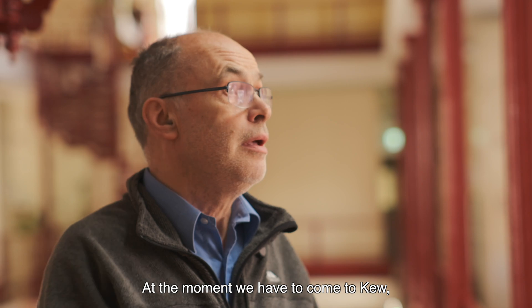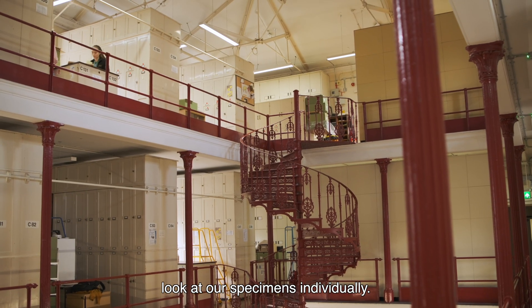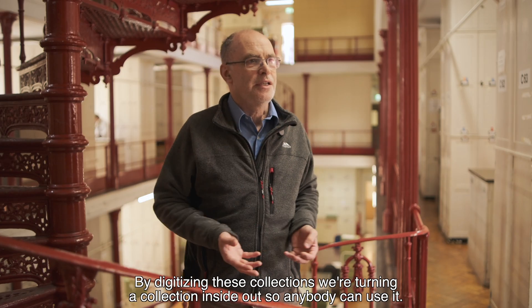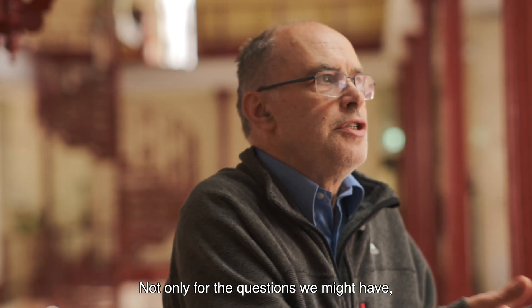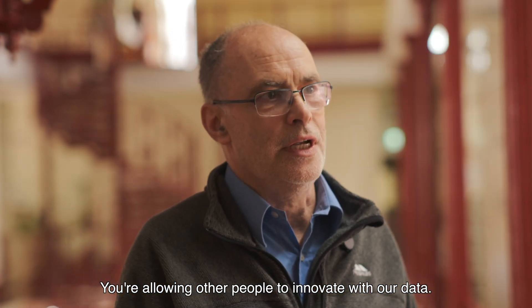At the moment we have to come to Kew, open the cupboards, and look at our specimens individually, but there are so many people who just can't make it here. By digitising these collections we're turning a collection inside out so anybody can use it — not only for the questions we might have but the questions they might have. You're allowing other people to innovate with our data.